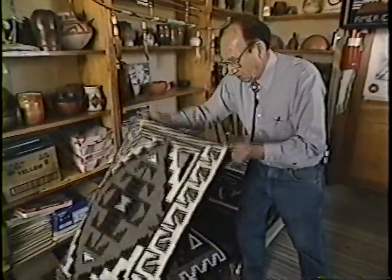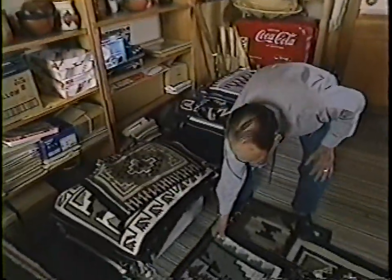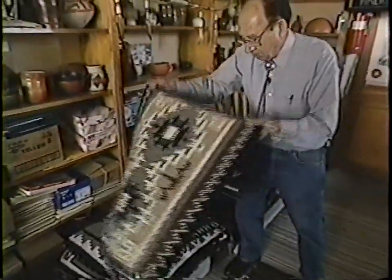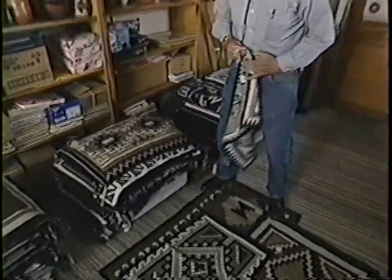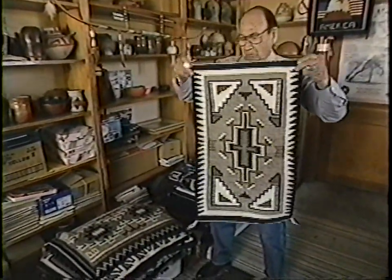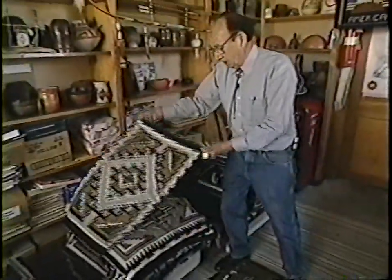They used to make larger Two Gray Hills rugs than they do now. That takes so much more time — they can probably weave two or three or four small rugs in the time they'd spend working on one large rug. They can finish smaller ones and put them on the market and get their money faster, even though a large rug might be more valuable.